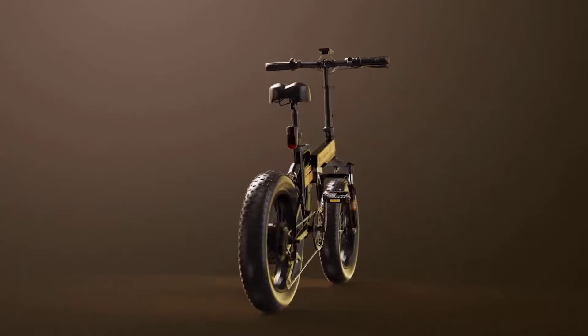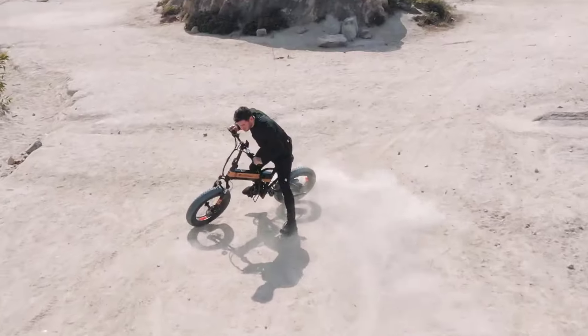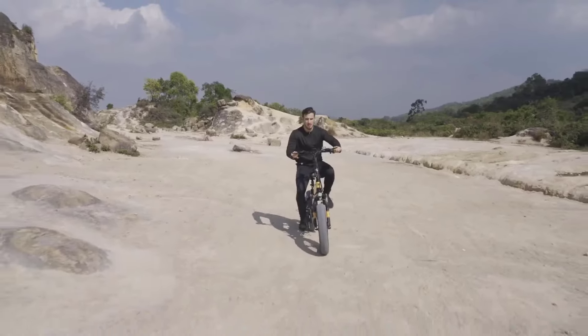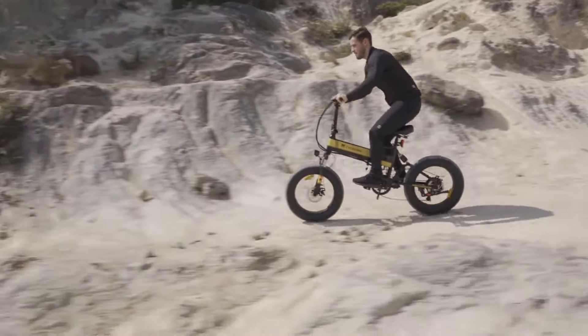Welcome to the future of urban commuting with the best new folding electric bikes of 2024. Perfect for those seeking a versatile transportation solution, these bikes cater to individuals navigating a multimodal commute, seamlessly blending cycling with public transport.